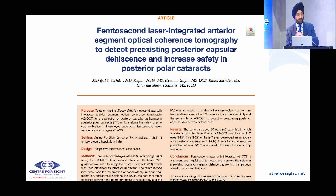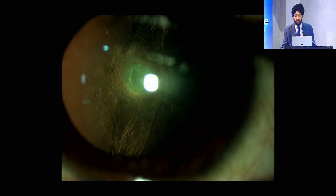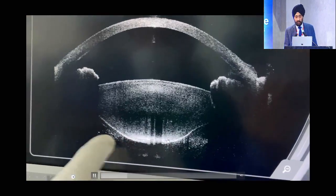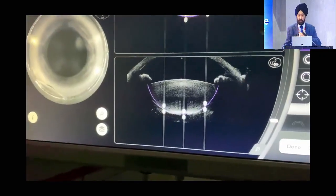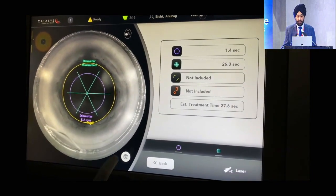In our publication, we described how pre-existing posterior capsular dehiscence can be seen on the femtolaser and how we can enhance the efficacy of femtolaser in reducing the incidence of posterior capsular rent. Here you can see a posterior polar cataract with a pre-existing rent visible even on slit lamp. On the femtolaser, there is a clear-cut defect. What we do in this case is increase the posterior default so that we leave the defect behind.